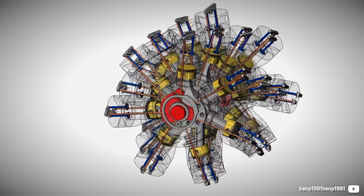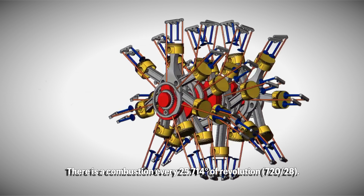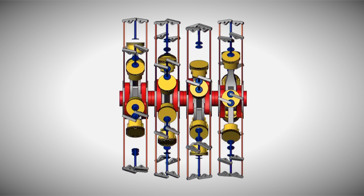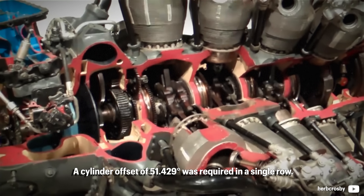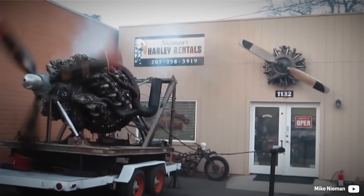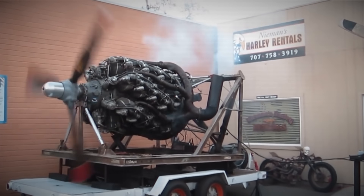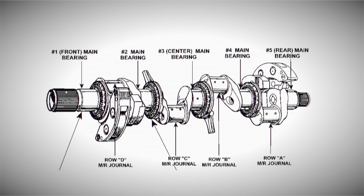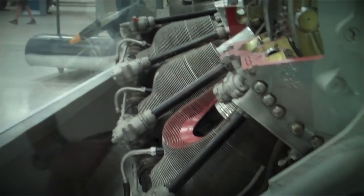The math behind this is that there needs to be a combustion every 25.714 degrees of revolution, and given a set of seven cylinders in a row, it requires a 51.429-degree offset between them. The row offset was settled at 12.857 degrees. The 4th-row crankshaft was designed the same way, offset by 12.857 degrees plus 180 degrees, to achieve a single combustion every 25.714 degrees of revolution. These are the individual throw angles during a full 720-degree cycle relative to throw A.